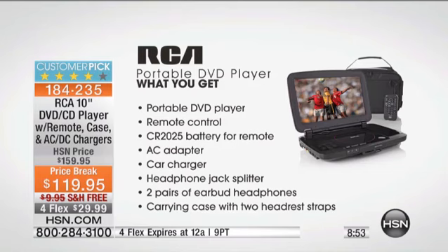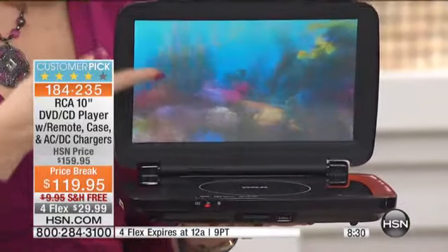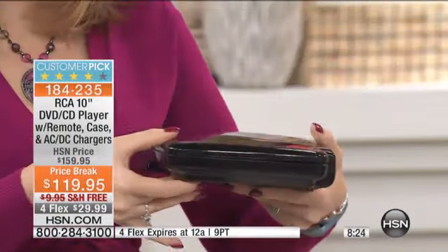We're also including a built-in AV out, so you can plug this into any television anywhere — in the hotel room, in your guest bedroom, in your master bedroom. If you don't have a DVD player in there, you can power that television with DVD entertainment simply by plugging it right in. When we say a powerhouse with a beautiful screen for all your entertainment needs — for the 10-inch size, it still only weighs 2.2 pounds. Can you believe it? Two inches slim.